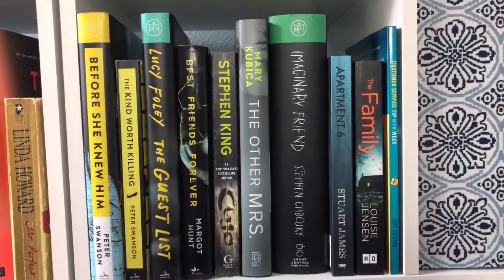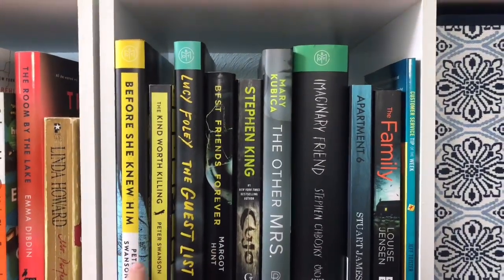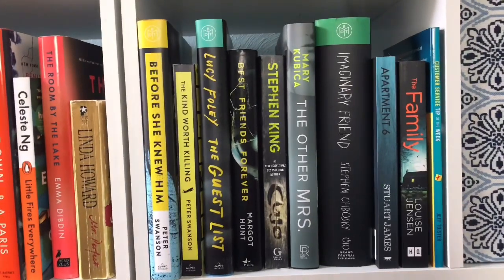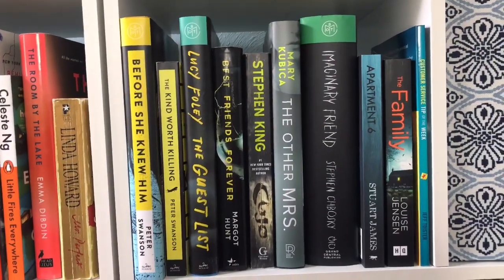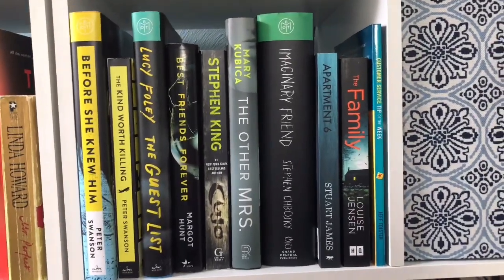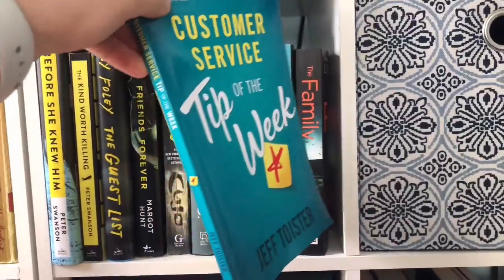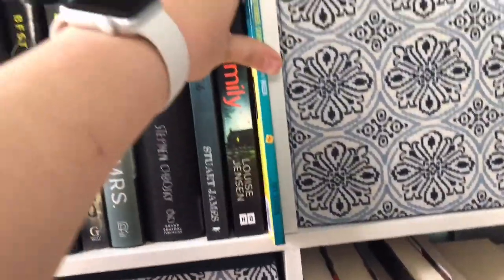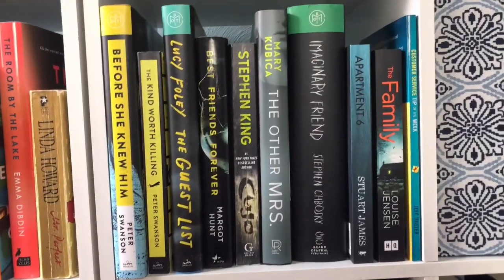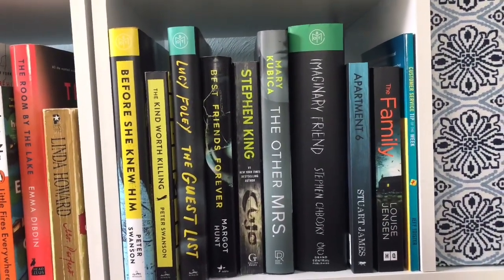Right next door in the yellowish-green to slightly blues, I have Before She Knew Him — which is a new Book of the Month pick I just got — The Kind Worth Killing, The Guest List, Best Friends Forever, Cujo, The Other Misses, An Imaginary Friend, Apartment 6, and The Family. There's also a customer service workbook I haven't taken back to work yet. Interestingly, I have read none of these.